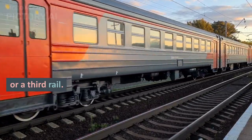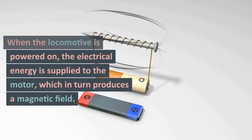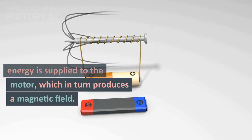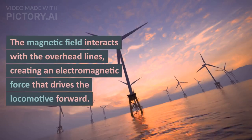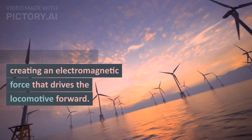through overhead lines or a third rail. When the locomotive is powered on, the electrical energy is supplied to the motor, which in turn produces a magnetic field. The magnetic field interacts with the overhead lines creating an electromagnetic force.